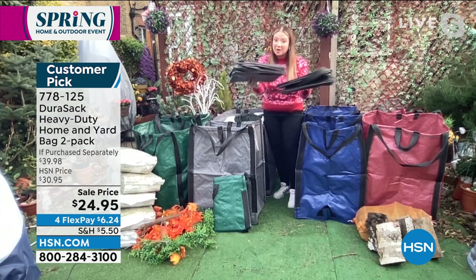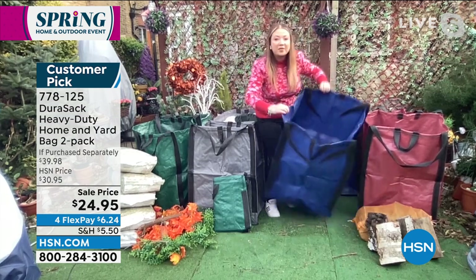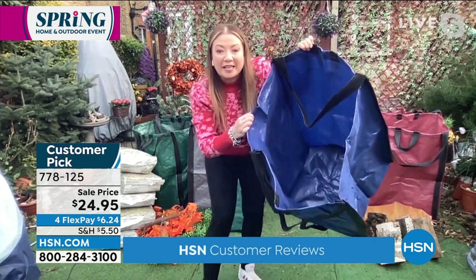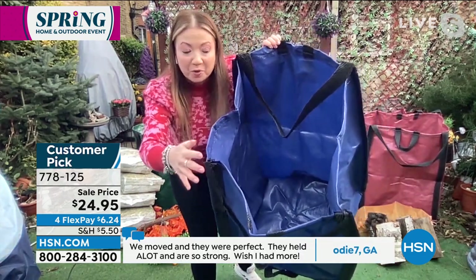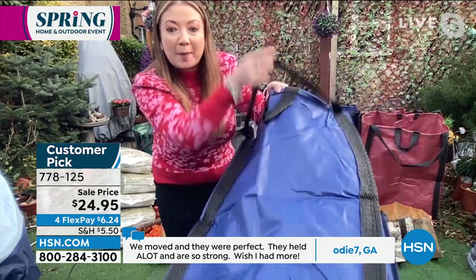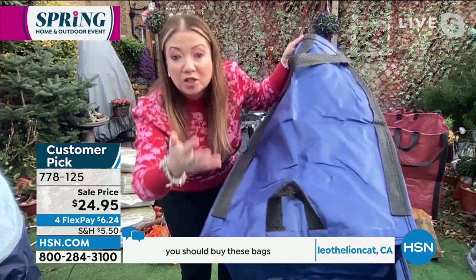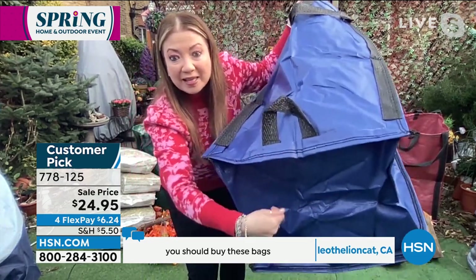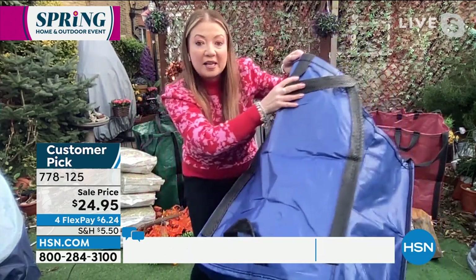They fold up this compact when you get them, but when you open them up — oh my goodness. They hold up to a thousand pounds in weight each because they're woven polypropylene — rip proof, tear proof, puncture proof. They've got double-stitched handles, six of them: two grab handles, two shoulder handles, and then sides at the bottom. Some competitors, which are smaller, have them underneath — you can never get to the handles. The Durasac bags have them on the sides.